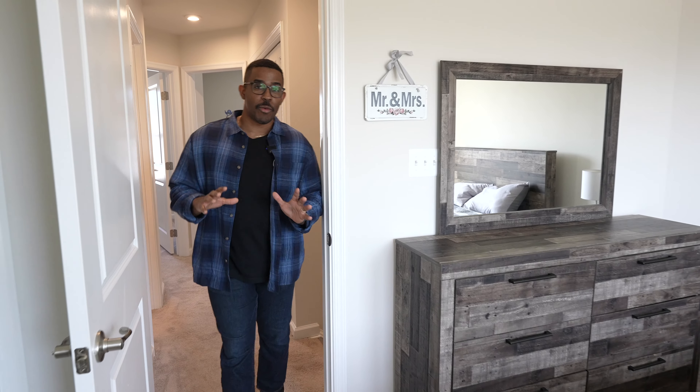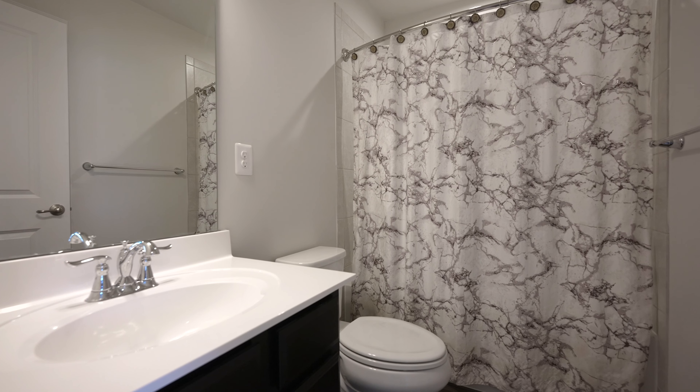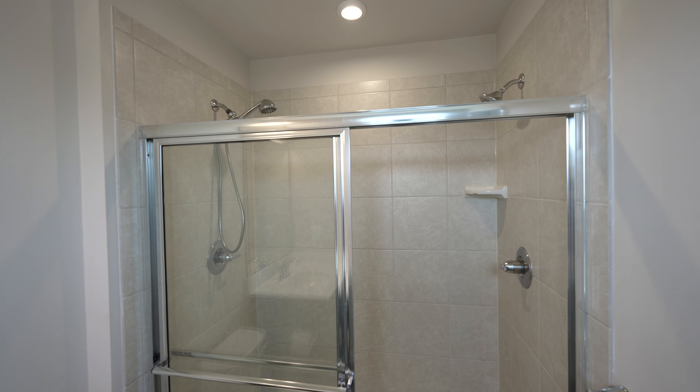On the third floor, we have three bedrooms and two bathrooms. This room here is the primary bedroom, which opens up beautifully to a spacious primary bathroom.